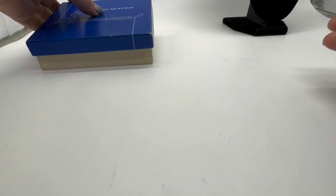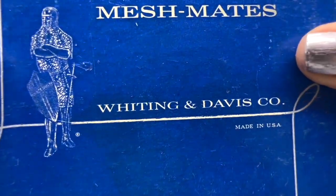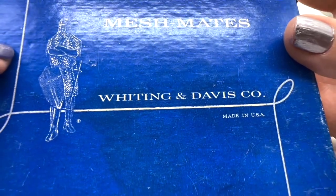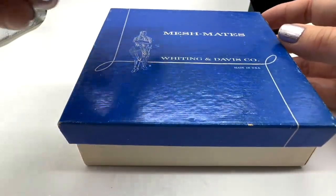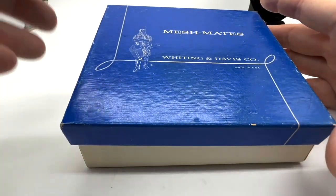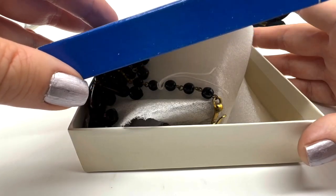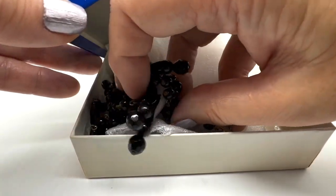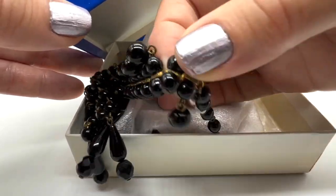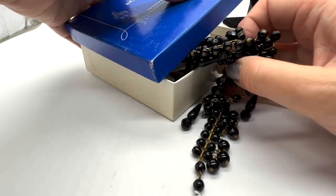I have two things left — two necklaces. A lot of times when you go to an auction, they just throw things in old boxes, but hey, this is an awesome box. Look at this — 'Mesh Mates, Whiting and Davis.' Love that box. I could probably sell this box alone for a little something. There's one necklace I want to save for last, so let's take a look at this one first without revealing the one underneath — that'll be a surprise.